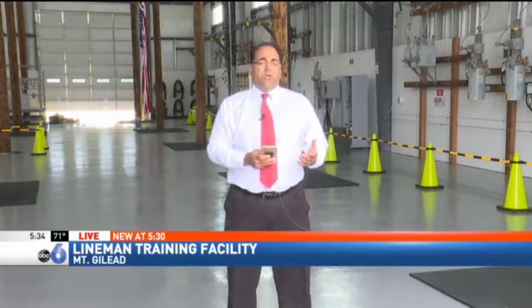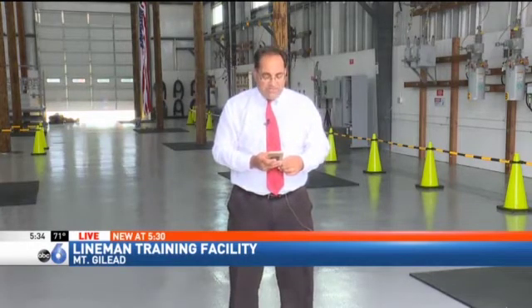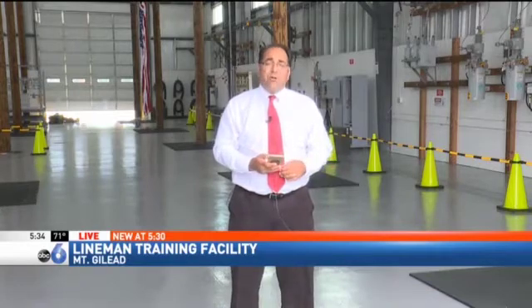This facility is to train those apprentices who are working for Ohio's Rural Electric Cooperatives. There are 24 of those in the state. They serve about 400,000 customers and are in 77 of Ohio's 88 counties. In four years, those apprentices do about 600 hours of training here, along with 80,000 hours on the job. Reporting live in Mount Gilead, I'm Tom Bosco, ABC6 News.